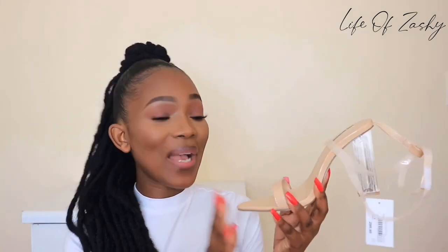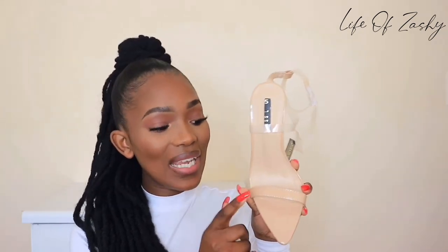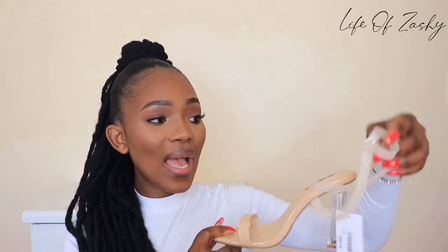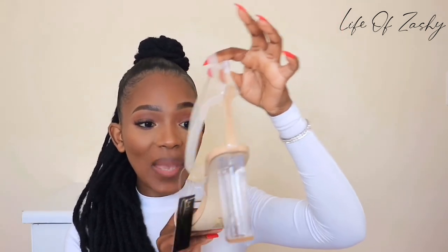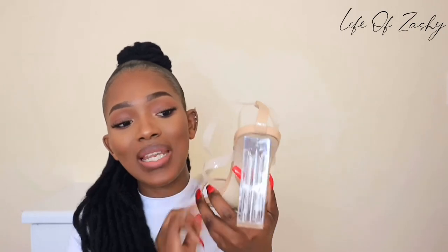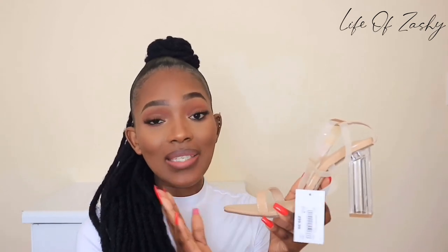Last but not least, we saved the best for last — this is my favorite shoe, the star of the show. This nude heel is really my favorite right now. I cannot wait to wear it. I like how it looks on your foot and the overall look of the shoe. It's a pointy nude heel with a single strap down here, nude perspex straps, a single strap at the back, and an acrylic block heel. I really love this shoe — I would have loved if they also had it with a stiletto heel.